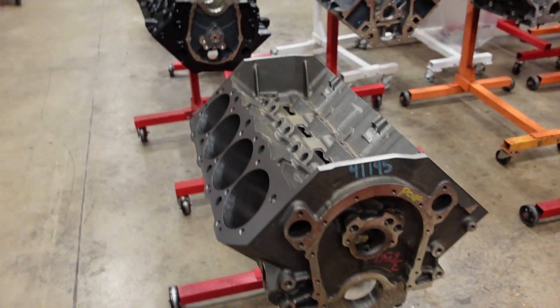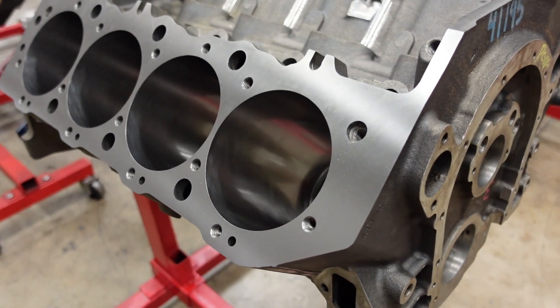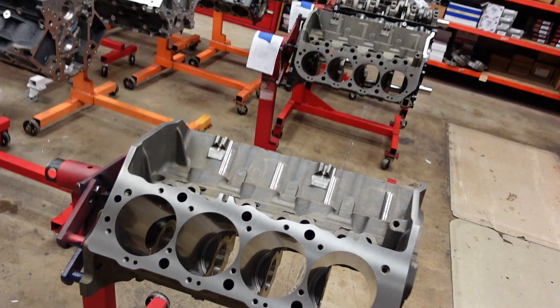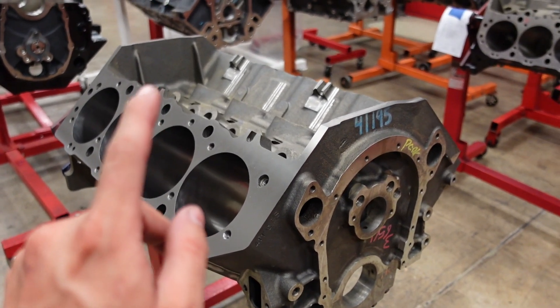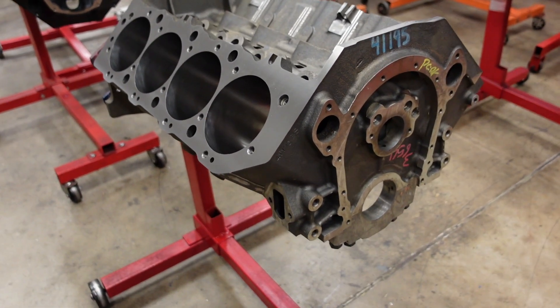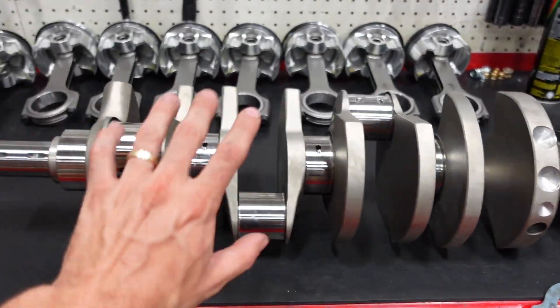Dart Big M, 10.2 deck. The bore on this is actually not the biggest we've done — it's a 4.600 bore. On our short-deck 9.8 standard-height 572 we actually run a 4.630, so that's the one stat I lied about. Anyway, 4.600 bore with a 4.75 stroke crankshaft — four and three-quarters. Here is that piece actually, but we'll get to it later.